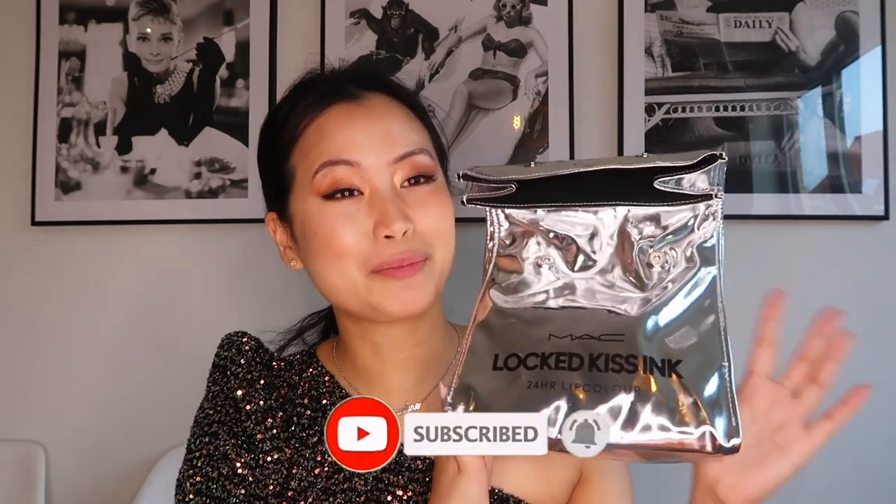It is the MAC Locked Kiss Ink 24 Hours Lip Color. I actually got invited to the launch of this new lip product — it was in Antwerp — so thank you very much to MAC Cosmetics Belgium for having me there and for giving me these products.